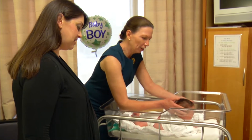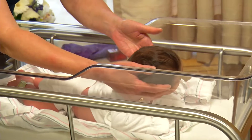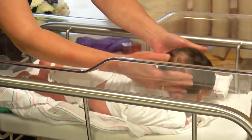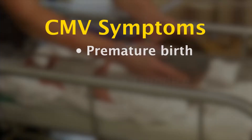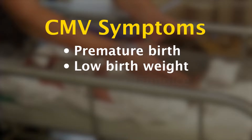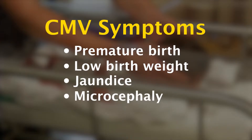The symptoms of a congenital CMV infection vary. Most babies infected before birth usually show no symptoms after delivery. Those who do may be born prematurely, have a low birth weight, jaundice, or microcephaly.